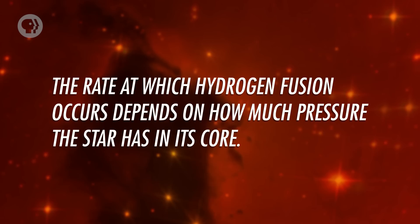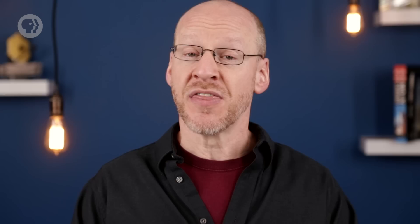The rate at which hydrogen fusion occurs depends on how much pressure the star has in its core. A higher-mass star squeezes hydrogen harder, so it fuses far more quickly. The rate is so much higher, in fact, that even though they're a lot bigger than low-mass stars, high-mass stars run out of hydrogen fuel in their cores more quickly. The lower mass a star is, the longer it lives.